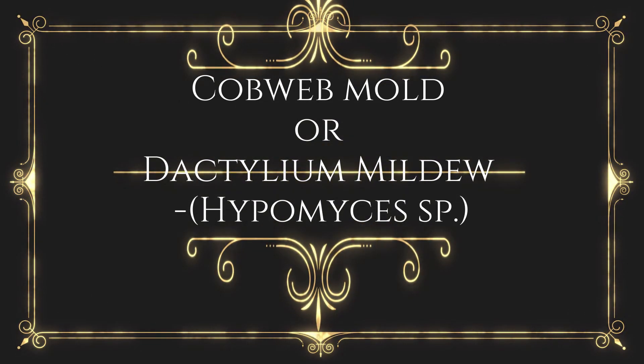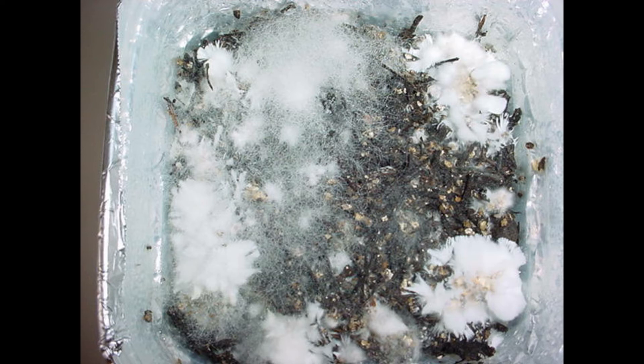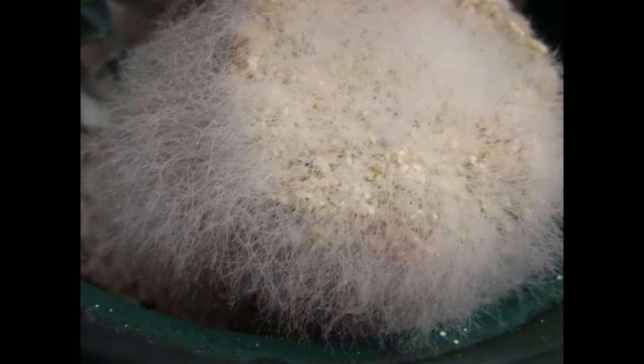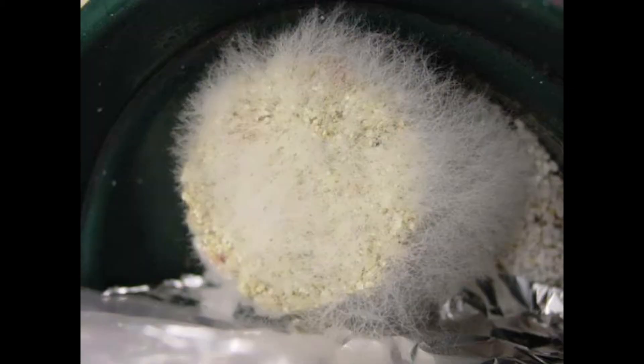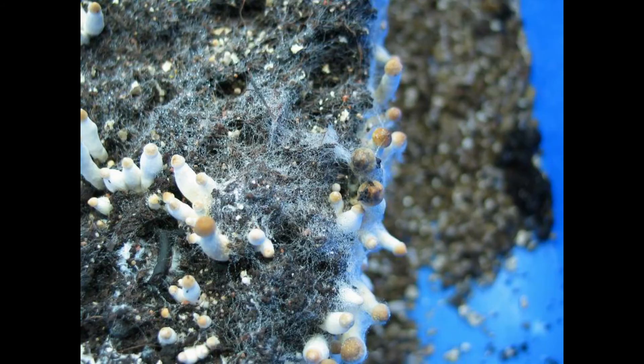Cobweb mold or dactylium mildew: A cottony mycelium grows over the casing. When it contacts a mushroom, the mycelium soon envelopes the mushroom with a soft mildewy mycelium and causes a soft rot; it is also a parasite of wild mushrooms. Cobweb mold is darker than mycelium — almost gray compared to white. The difference in color is sometimes hard to tell for somebody that hasn't seen them side by side. Cobweb has several other indicators; the one that sticks out is the speed of growth — a small patch the size of a dime will spread to cover an entire jar or casing in just a day or two. Cobweb is also very fine strands, while mycelium tends to be thicker ropes. Cobweb mold is favored by high humidity; control strategies include lowering humidity and/or increasing air circulation.